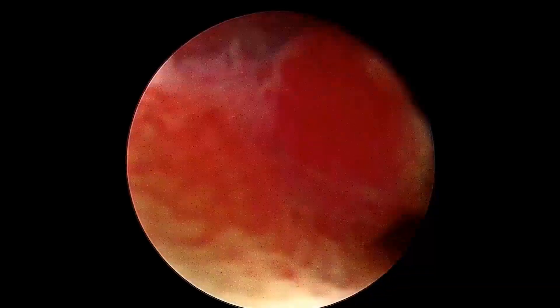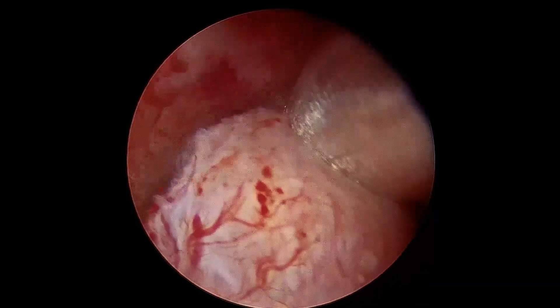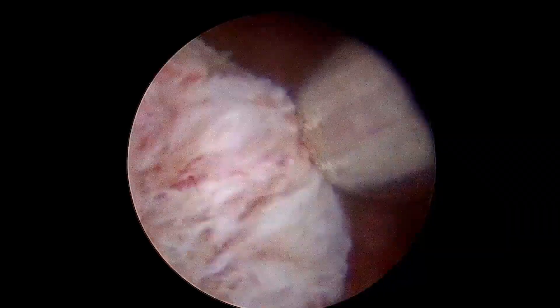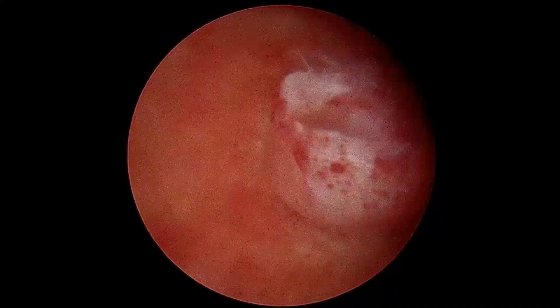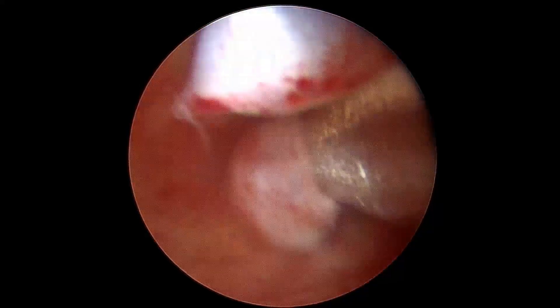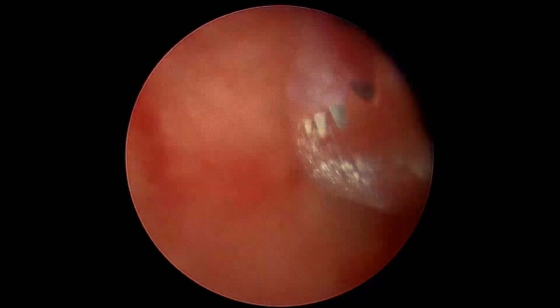The alternative would be using a resectoscope, but with the HTRS system the debris, the bleeding, and the bubble formation are completely avoided. This is very latest technology, not being used at many centers — it is one of the best instruments to have for a gynecologist. Don't even think about D&C in such cases.